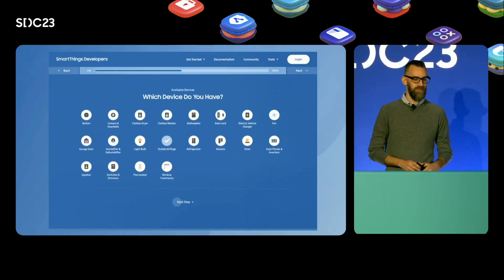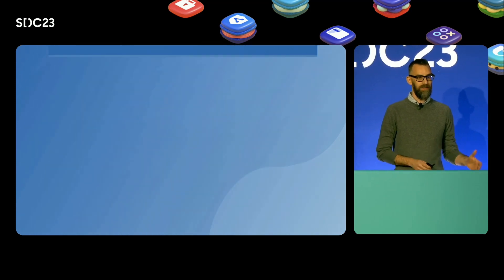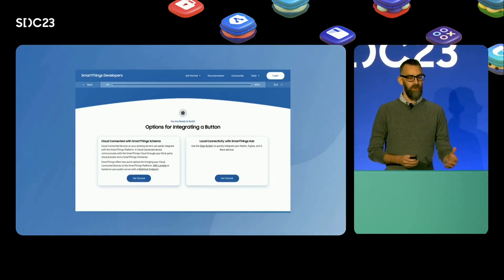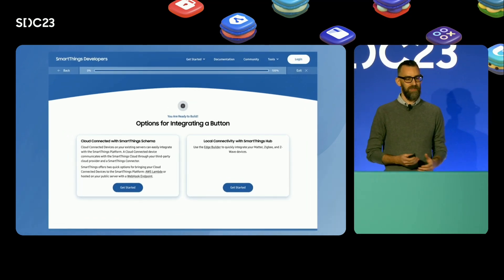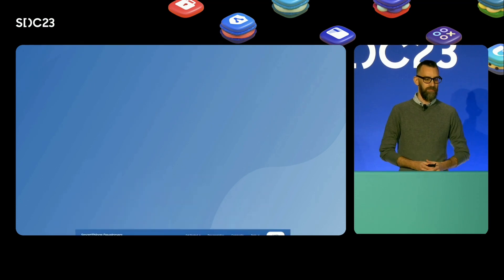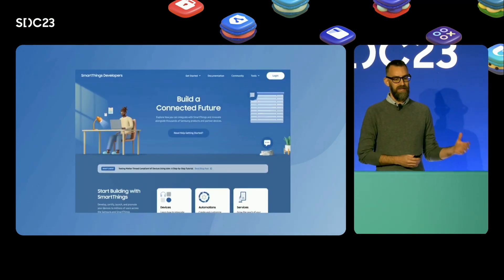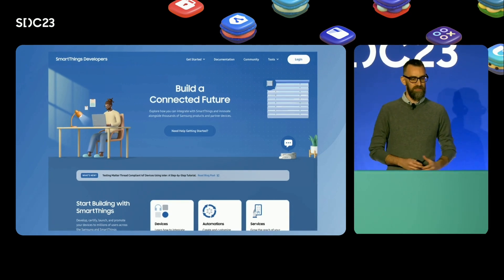We have launched new landing pages for all of our major integration categories, including hub and cloud connected devices, SmartThings Find, and non-hardware integrations like multi-family and energy. We have also launched our new documentation portal with deeper tie-ins to our partners over at Bixby and across Samsung developers.